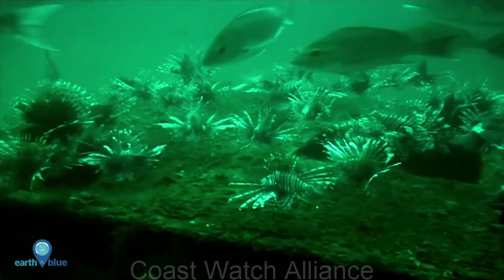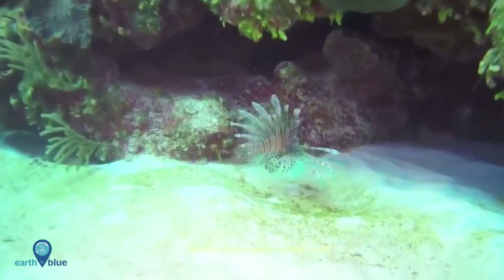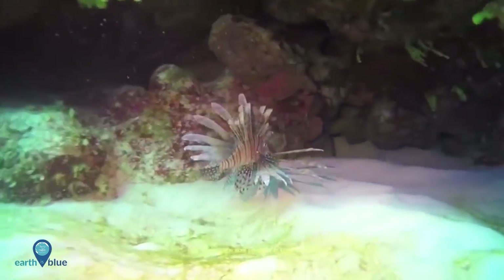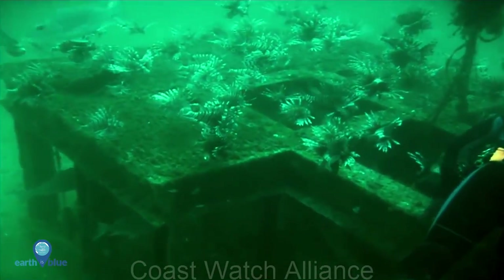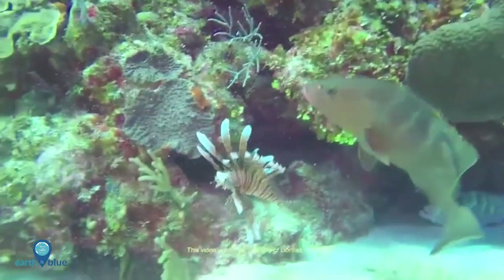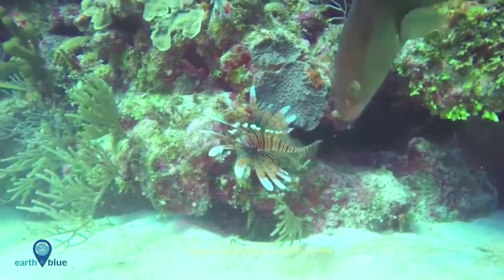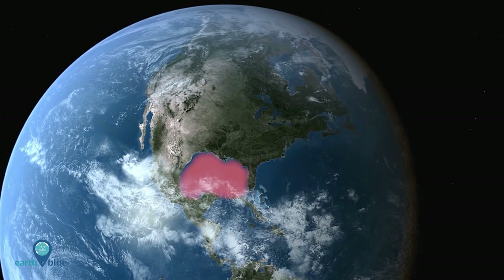Have you ever wondered what an alien invasion looks like underwater? These spiny creatures are lionfish, and they are taking over the Atlantic. The lionfish invasion may pose one of the greatest ever man-made threats to Atlantic coral reefs. After being first released from aquariums in the 1980s, lionfish have aggressively invaded habitats in the southeast United States, the Caribbean Sea, and the Gulf of Mexico.